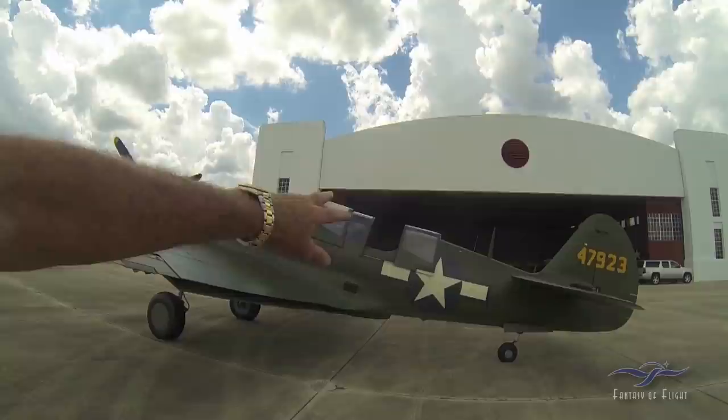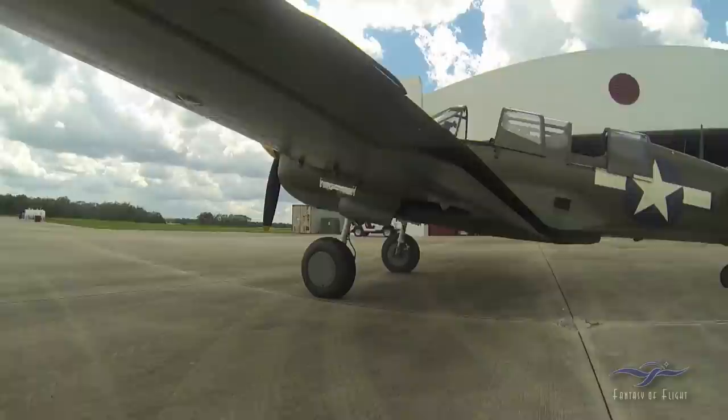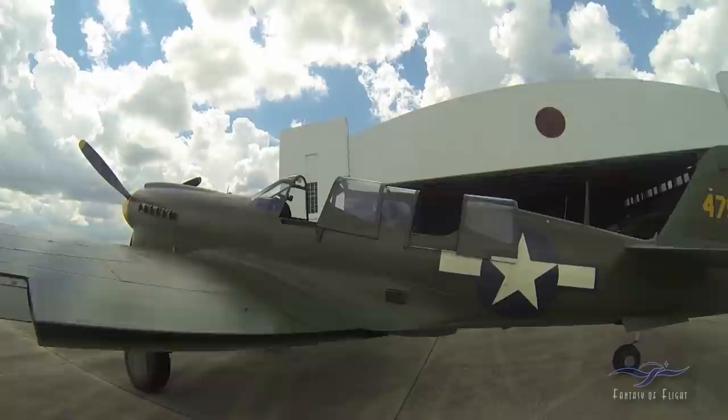Of course, normally the single-seat version has the fuel tank there, but we've got a drop tank that hangs on the little bomb shackle at the bottom if we want to go any long distances.